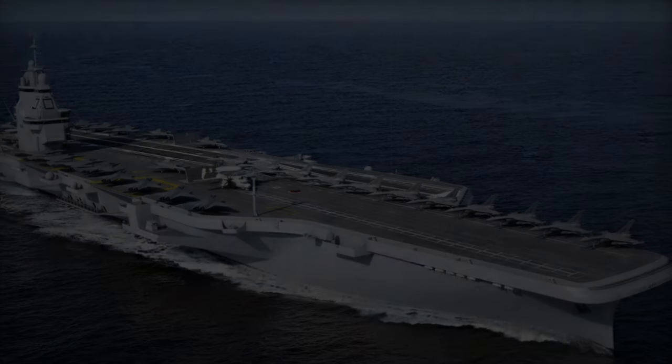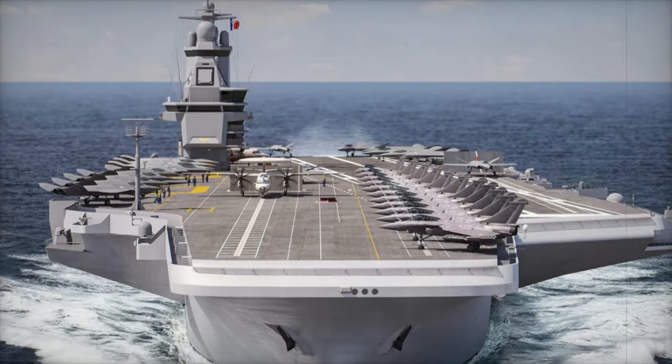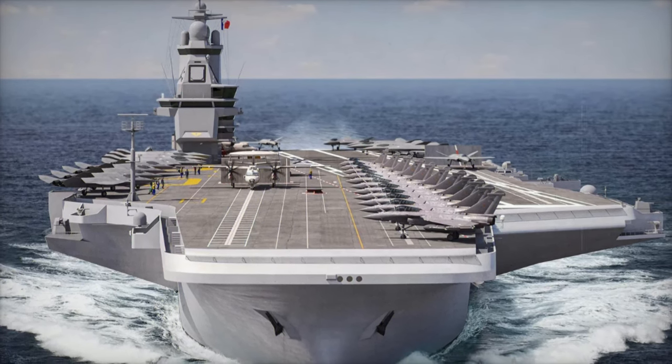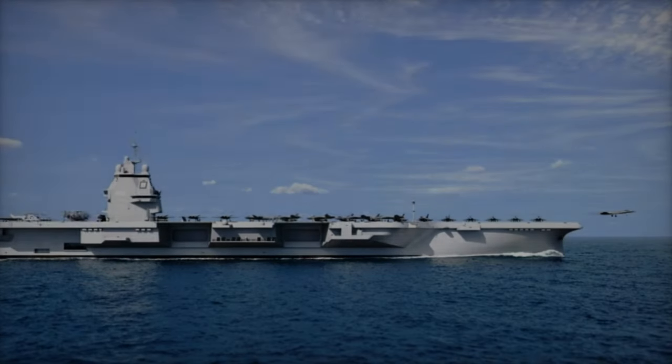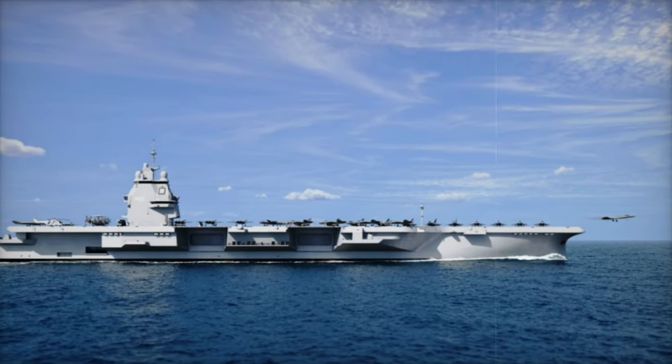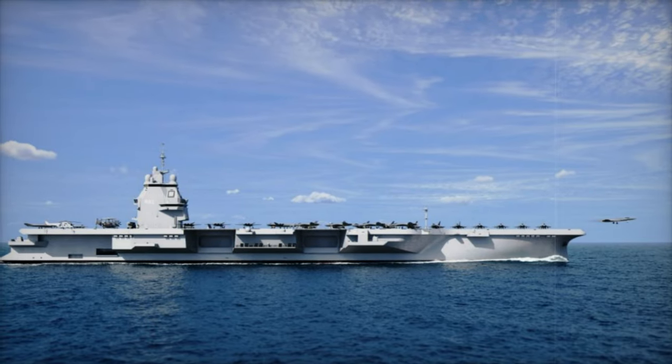The integration of electromagnetic catapults is a significant step forward for the French Navy, ensuring its ability to remain at the forefront of naval aviation technology. This next-generation aircraft carrier will play a vital role in enhancing France's naval power and strategic influence on the global stage for years to come.